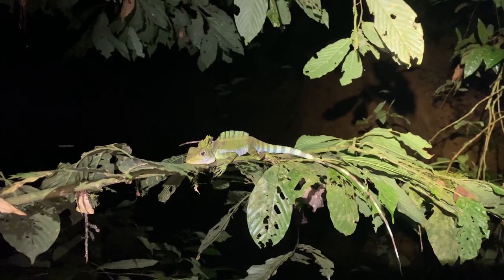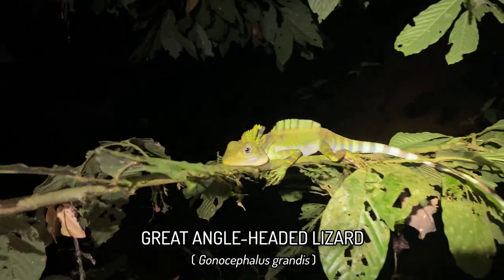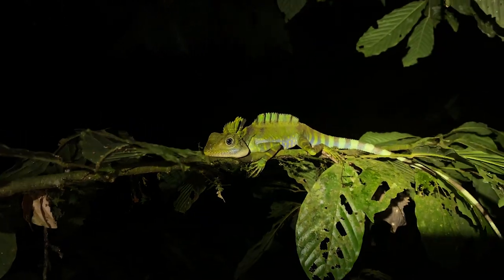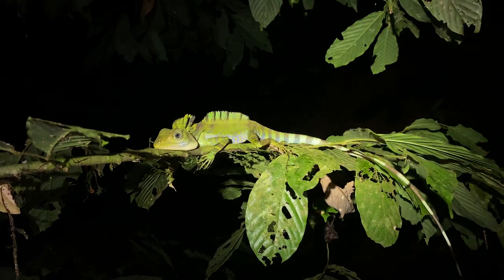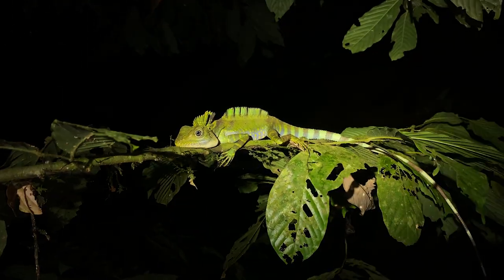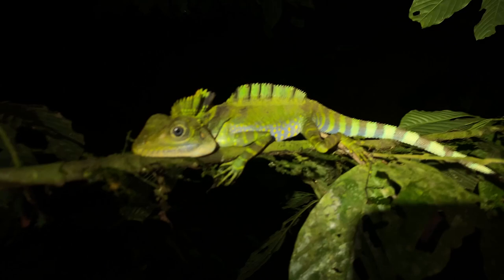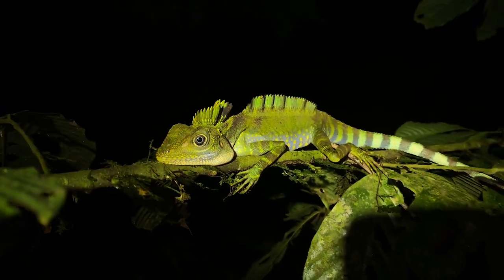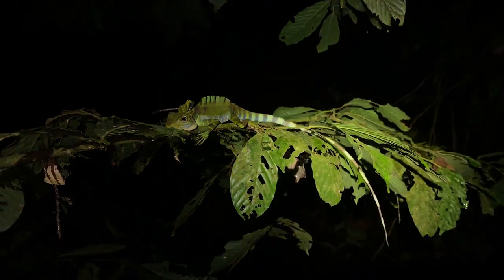Wow, look - great angle-headed lizard, adult male. These things are huge. This is definitely one of the most impressive lizards in Thailand, without a shadow of a doubt. They're very common along these streams, but you rarely see adult males. We haven't seen a single adult male so far on this trip. Look at the blues on it, the colors of that thing. Such an incredible lizard. Absolutely iconic species, only found in Thailand's most southern provinces.